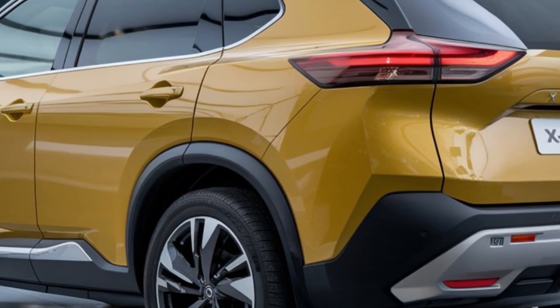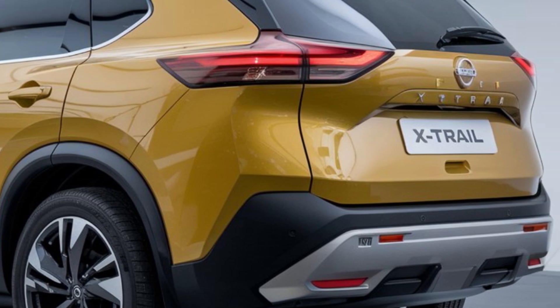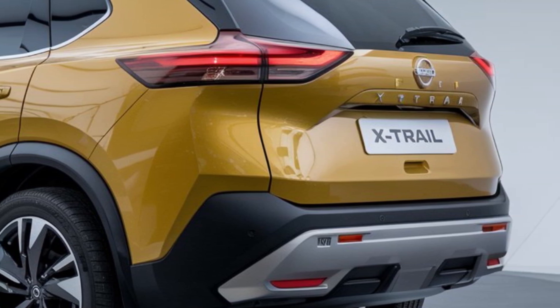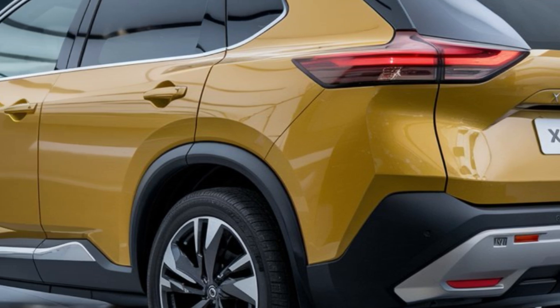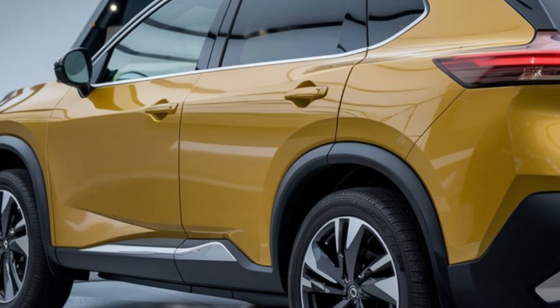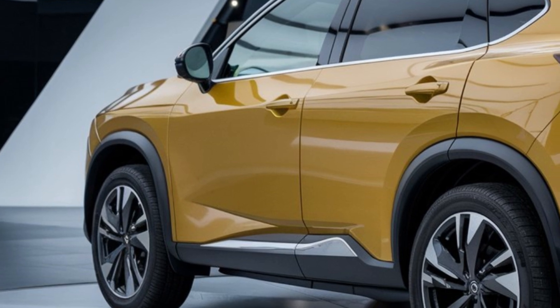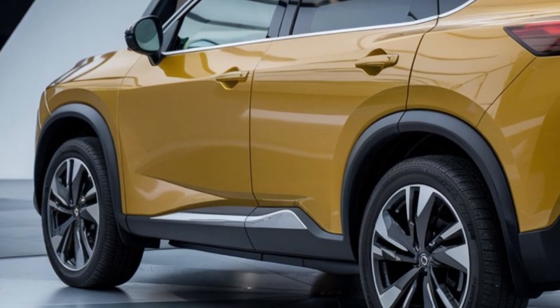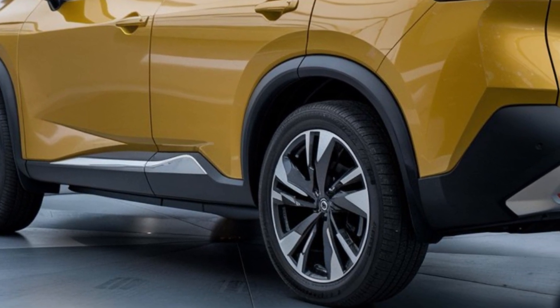The 2025 X-Trail is also equipped with a comprehensive suite of safety features under the Nissan Safety Shield 360 umbrella. This includes automatic emergency braking with pedestrian detection, rear cross-traffic alert, blind spot warning, and high beam assist — ensuring not only your comfort but also your safety as you drive.